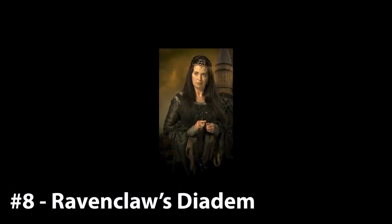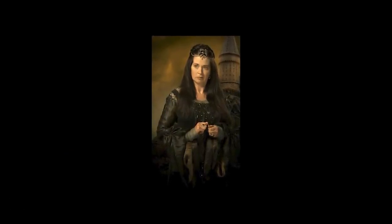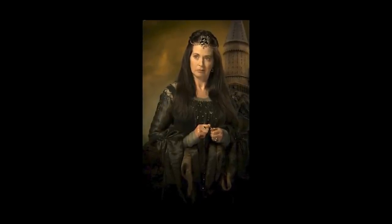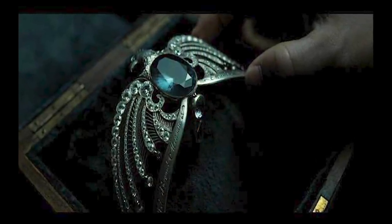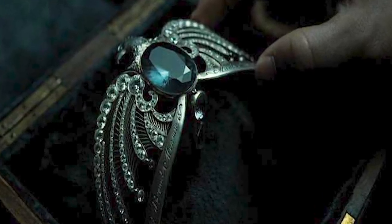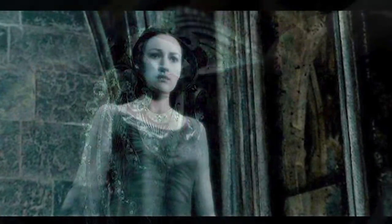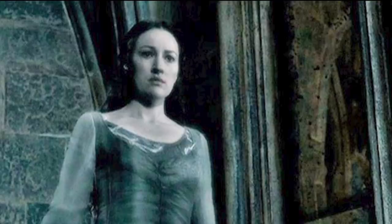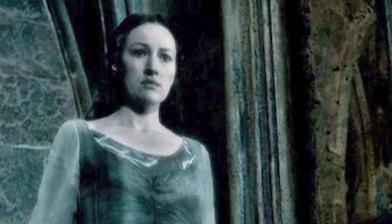8. Ravenclaw's Diadem. Coming in at number 8 is the first magical artifact that could alter the abilities of the wearer. It is said that this beloved diadem of Hogwarts founder Rowena Ravenclaw had the power to instill wisdom to whoever wore it upon their head. Unfortunately, after years of belonging to Rowena, the relic had a somewhat tragic outcome. Stolen by Rowena's jealous daughter Helena, and then turned into a horcrux by Lord Voldemort, it was ultimately destroyed by Fiendfire.